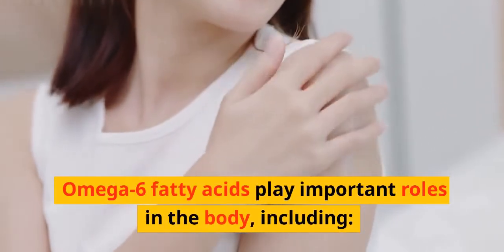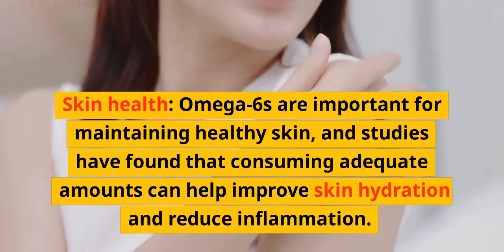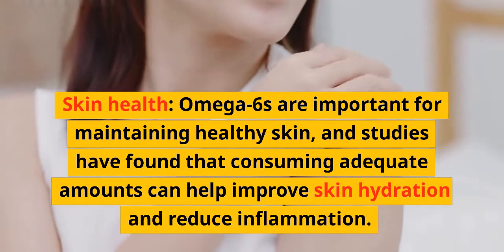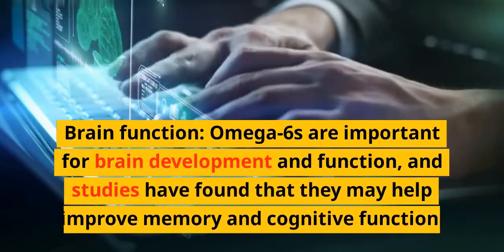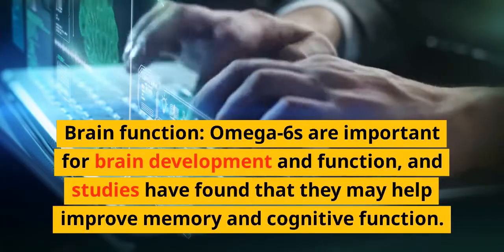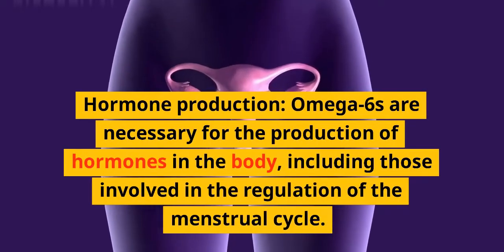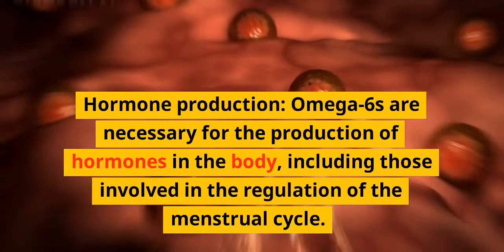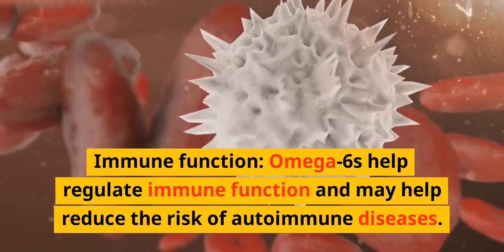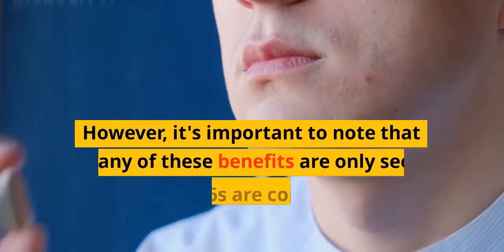Omega-6 fatty acids play important roles in the body, including skin health — consuming adequate amounts can help improve skin hydration and reduce inflammation. Omega-6s are also important for brain development and function, may help improve memory and cognitive function, and are necessary for hormone production, including those involved in regulation of the menstrual cycle. They also help regulate immune function and may help reduce the risk of autoimmune diseases.